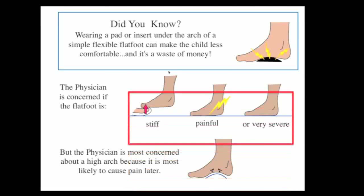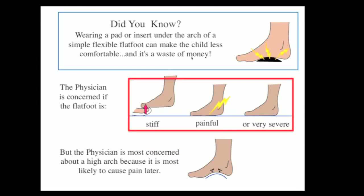Did you know that putting various pads under the shoes is really just a waste of money? We're concerned about the flat foot if it's stiff, as that's particularly a problem, or if it's very painful or very severe. And we're most concerned if the arch is very high, because these are the children that develop problems when they're adults, or may have an underlying problem that's created the high arch.